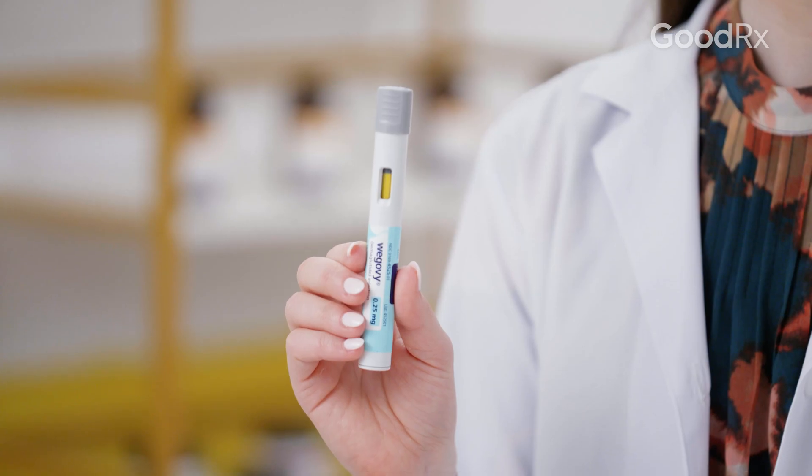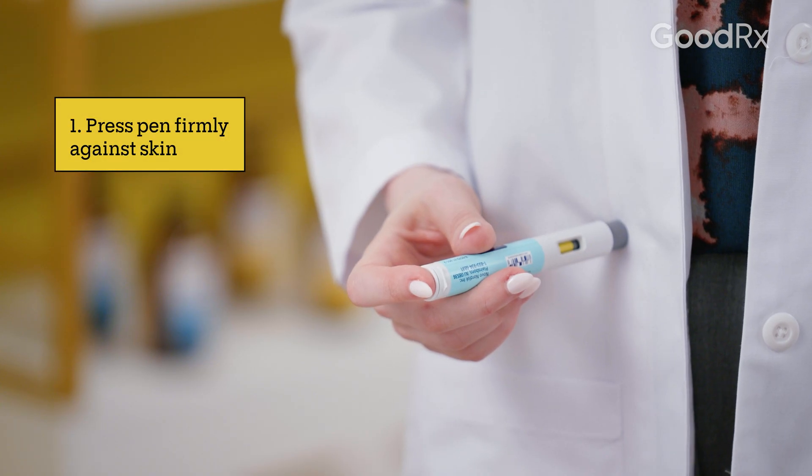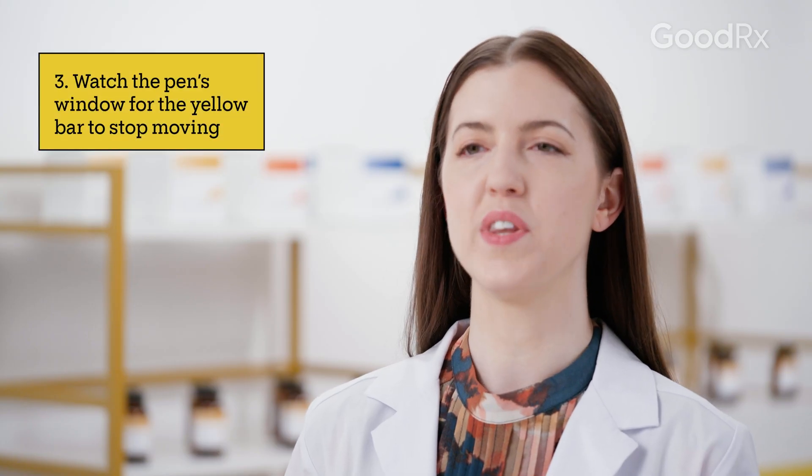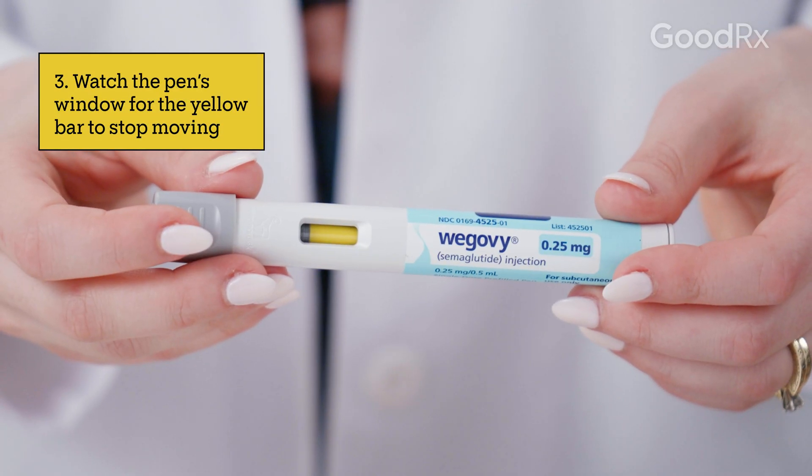It comes in an easy-to-use pen. You press the pen firmly into the skin, which will start the injection process. The pen will click once to let you know the injection is starting, and again during the injection. You'll know the injection is done when the yellow bar in the pen's window stops moving.